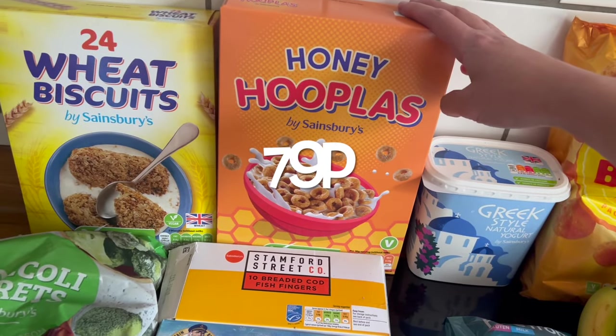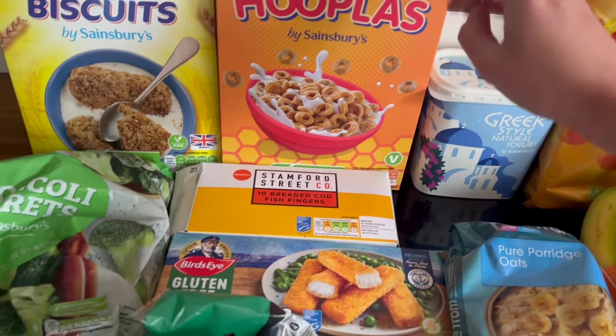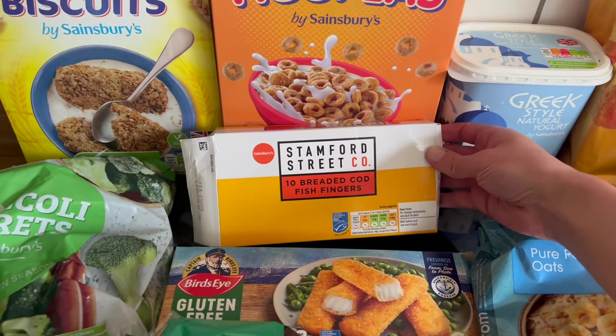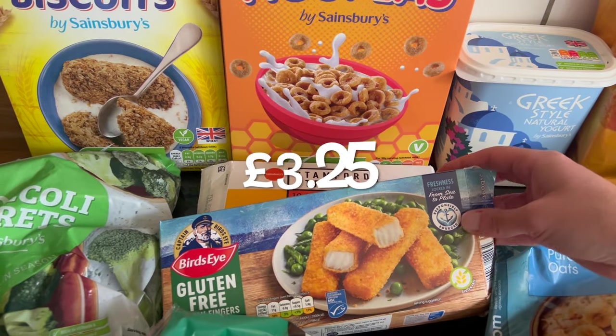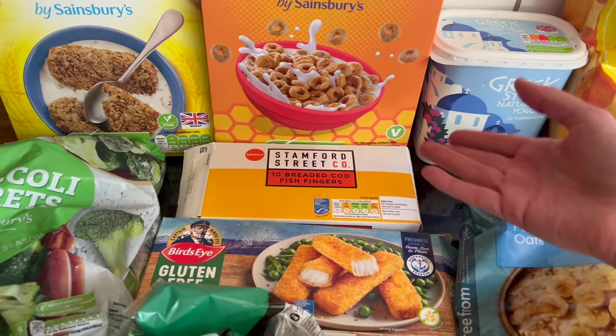Some cereal for Ed — he's a man of habit, he likes his honey hoops or generic non-branded hoops. I got fish fingers — you can tell — that was lunch yesterday. Fish fingers for the kids, and gluten-free fish fingers for me. These are super expensive compared to those, so that is why I do that.